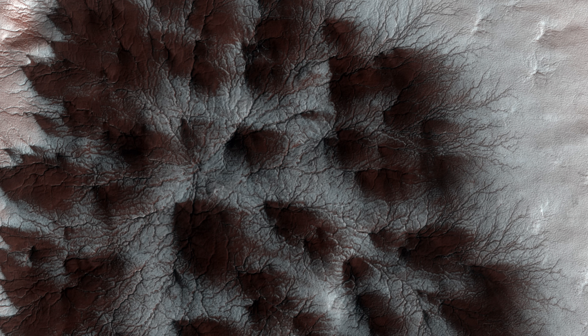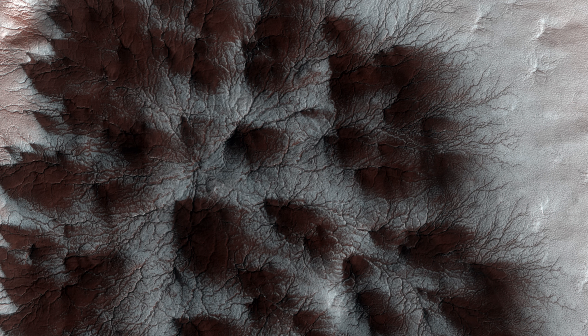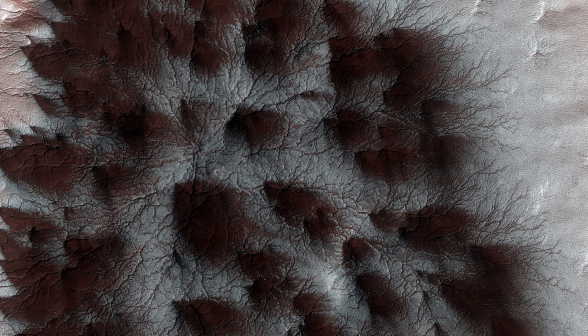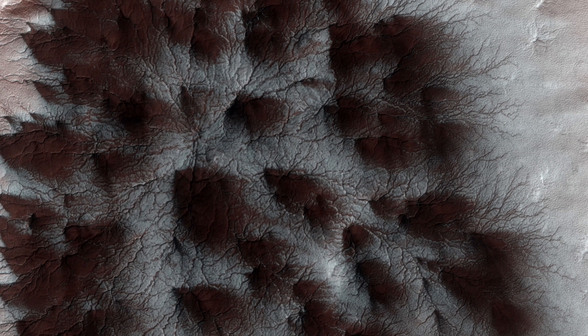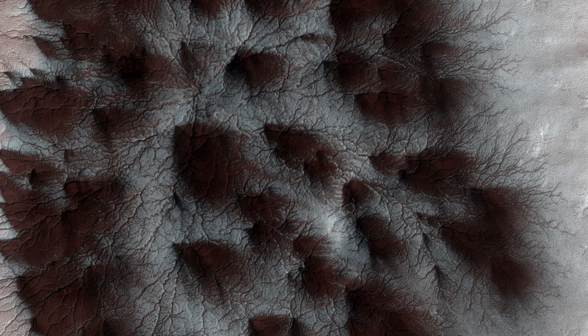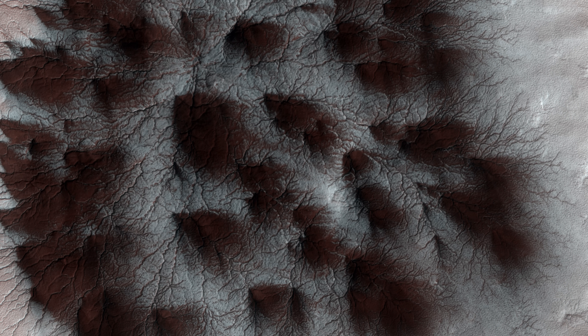It's not the first time we've seen terrain reminiscent of spiders and spiderwebs. This image, taken in 2009, shows a large formation which looks eerily like a web. This is one of the larger spider formations, with a diameter of approximately 1 km, or 0.6 miles. There is nothing on our planet to compare it to.